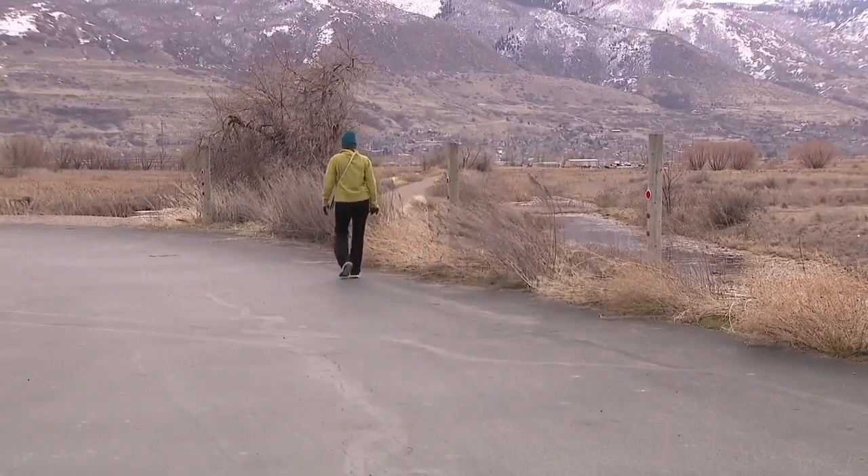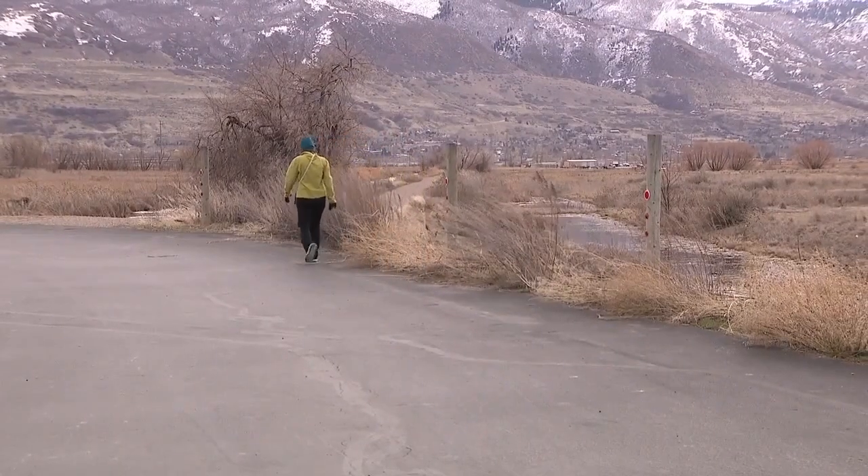Kathleen Bailey can see the Great Salt Lake from her house in Bountiful and she's seen hazy conditions. When you see things that look hazy outside, it's one of three things. It could be inversions, it could be wildfire smoke, and it can be dust.